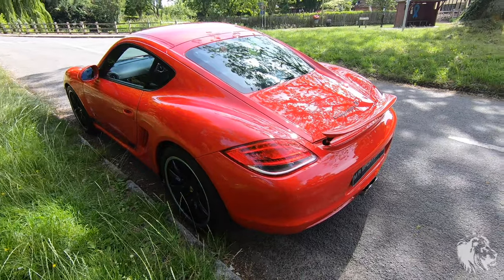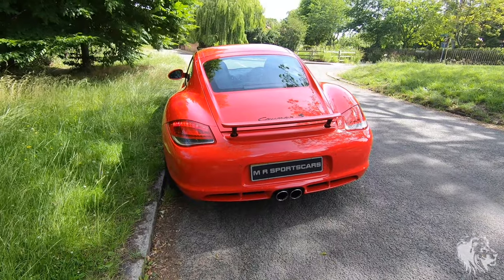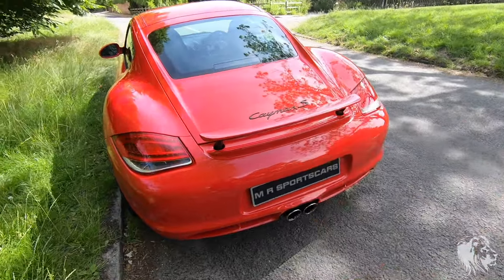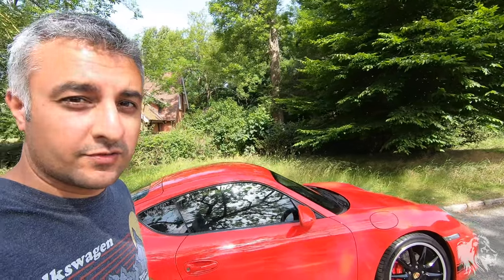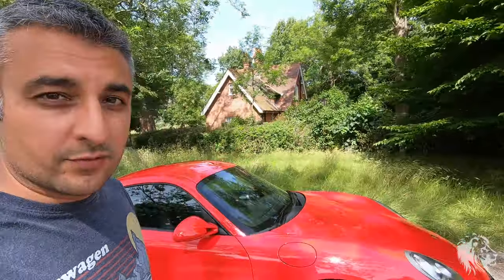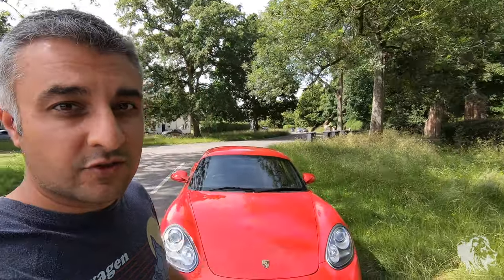It's a September 2009 registered car, so it's a 2010 model year. With it being a Cayman S, it's got the 3.4 litre flat 6 DFI engine, so that's completely safe in terms of IMS bearing issues, RMS oil seal leaks, and also ball scoring. These cars don't suffer any of those issues — that was all eradicated in 2009 with this new engine, with these Gen 2 cars.